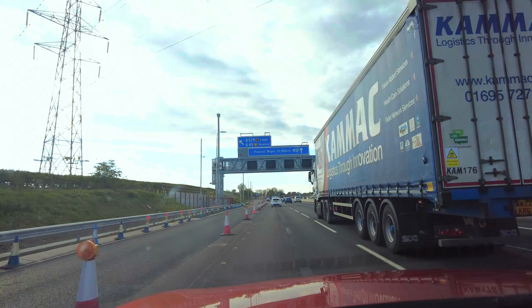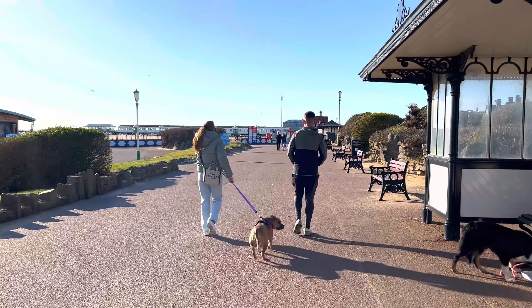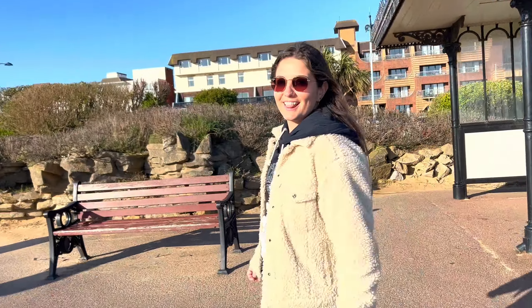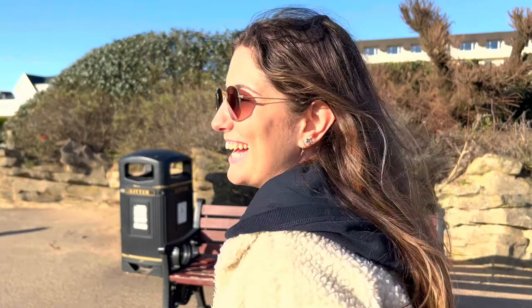We're about to drop Georgia off with her family and I'll carry on to mine — we don't actually live in the same place! Georgia's met up with her friend who's been to see her grandparents and went for brunch, while I went to the pub — so we're both back to normal pretty quickly.